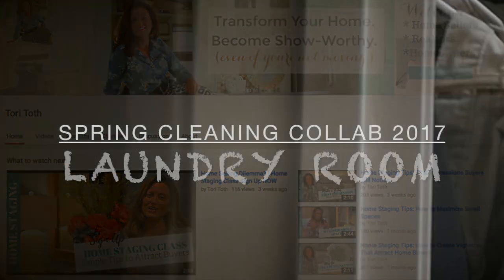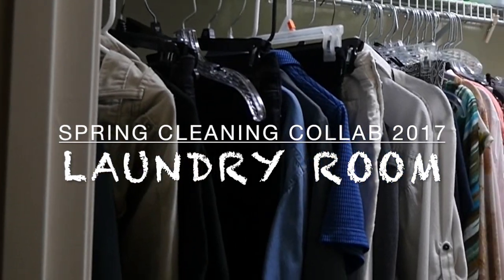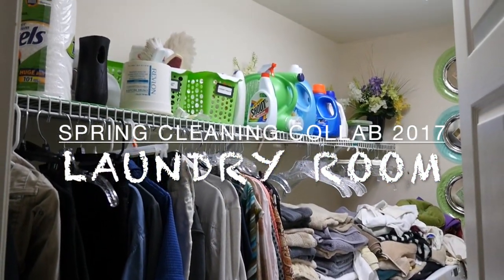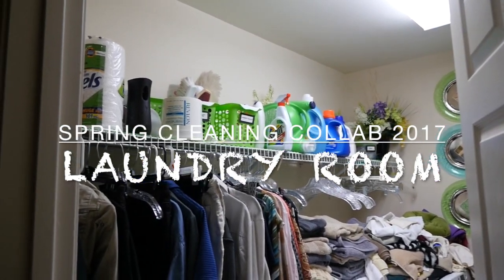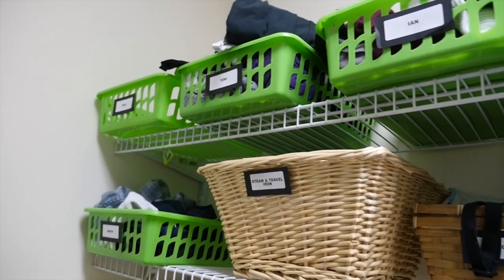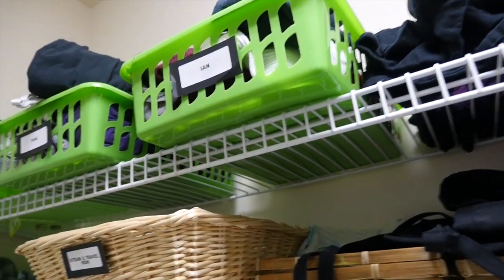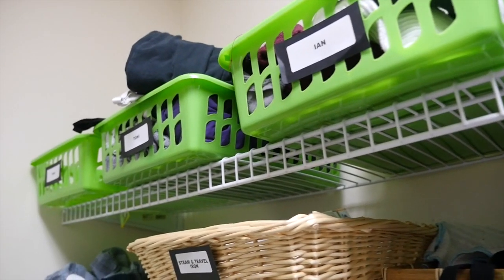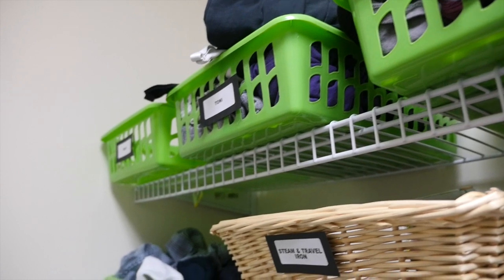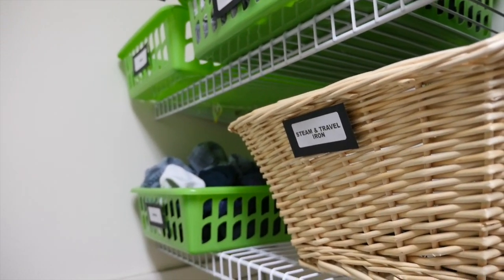Lucky for me, my husband does all the laundry, so once a year I go in and clean and organize the laundry room for him. He'll wash the clothes but he's not too crazy about putting them away, so last time I set up a pretty nice system where I have baskets for everyone so he could just separate the clothes, put them in our baskets, and we could come and take them away.